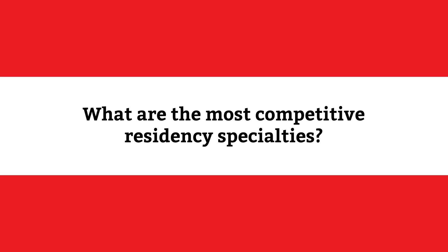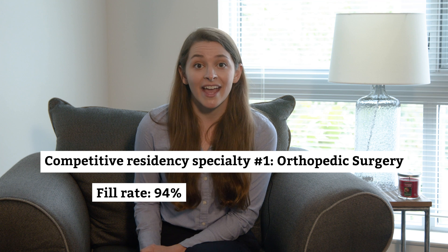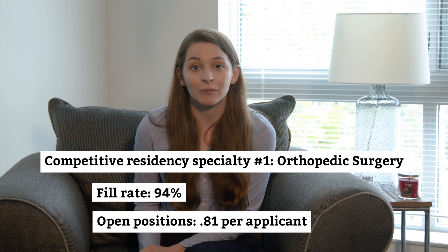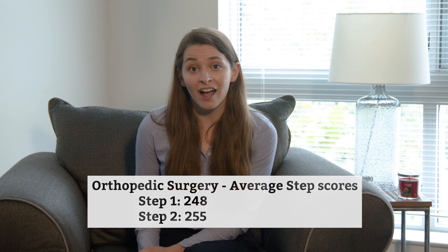To come up with a list of competitive specialties, we considered those that offered at least 30 positions in 2020, basing our selections on fill rates and data from the last few years of the NRMP main residency match, like the number of positions available per applicant and mean step scores for matched and unmatched applicants. We consider orthopedic surgery residencies to be the most competitive to match into. Orthopedic surgery has the highest fill rate of any specialty at 94%, and in 2018 had only 0.8 positions available for every US med school senior who applied. Applicants who match into orthopedic surgery had excellent average step scores of 248 for Step 1 and 255 for Step 2.